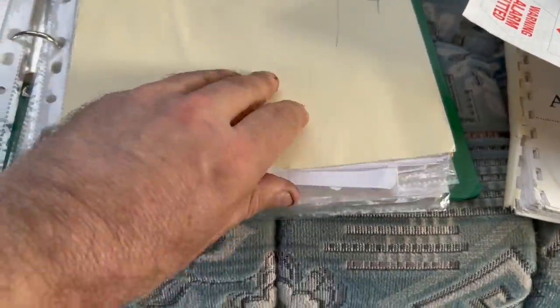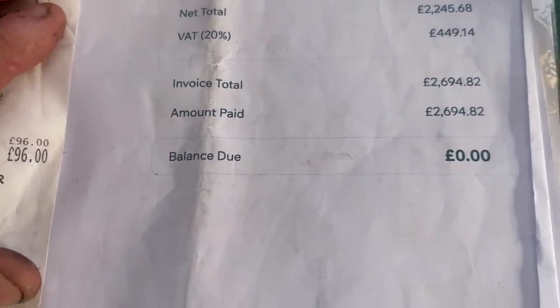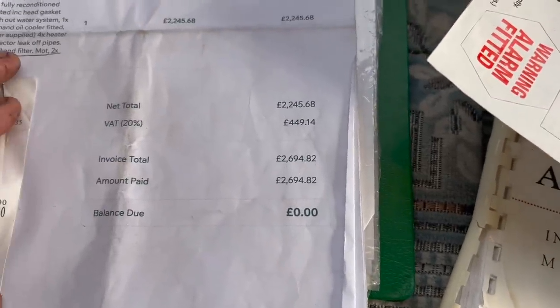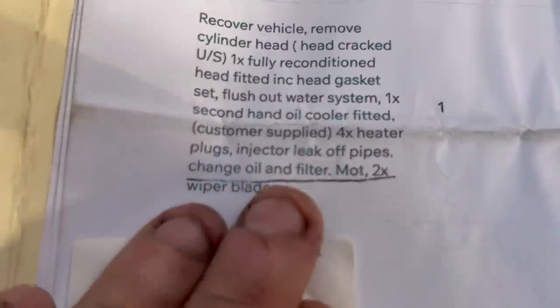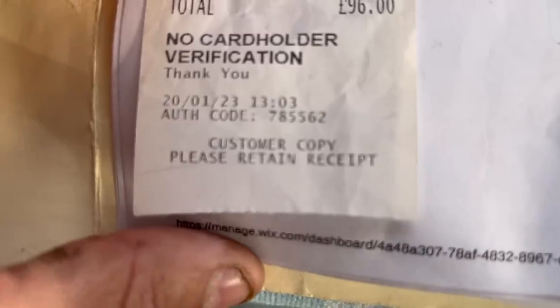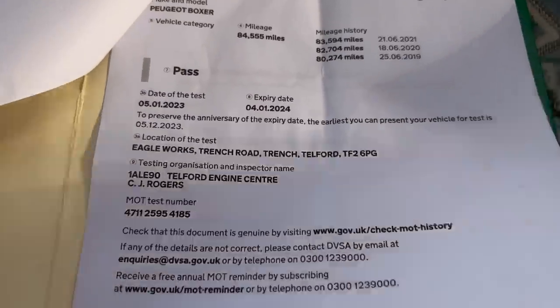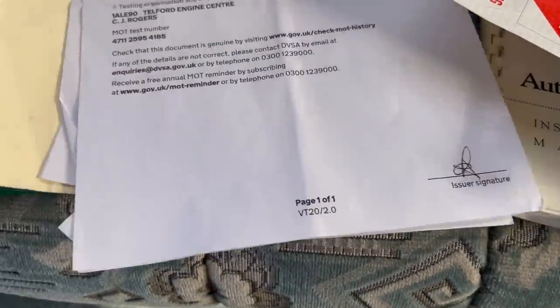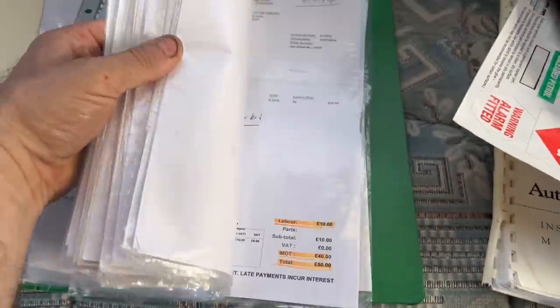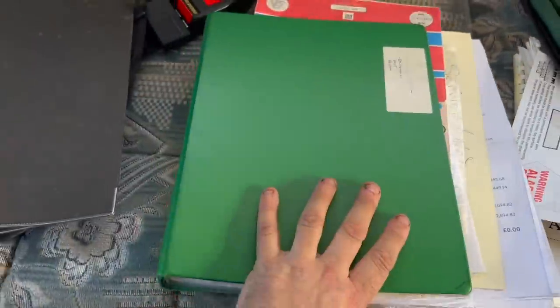There are rafts and rafts of service history from the last owner. There's the invoice for £2,694, just carried out in January 2023, and here is the certificate of the new MOT. Very conclusive — rafts of MOT and service history for the last 10 years of ownership.